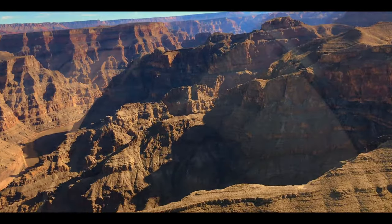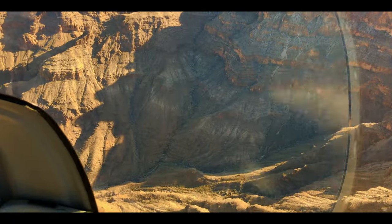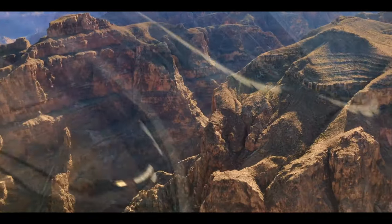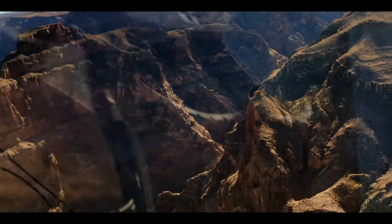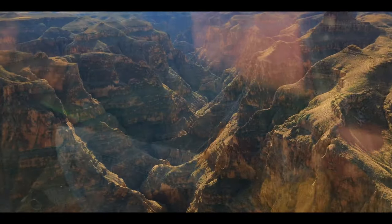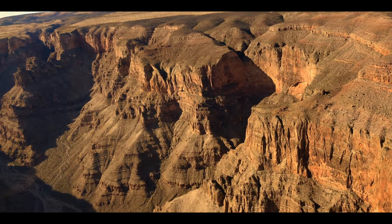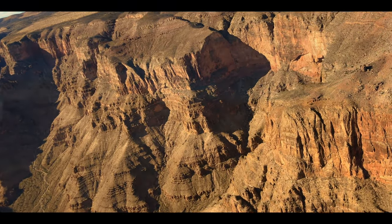This tour is probably not for those who are afraid of heights, as we flew super high — and that was high enough for us to experience the sheer magnitude of the Grand Canyon.